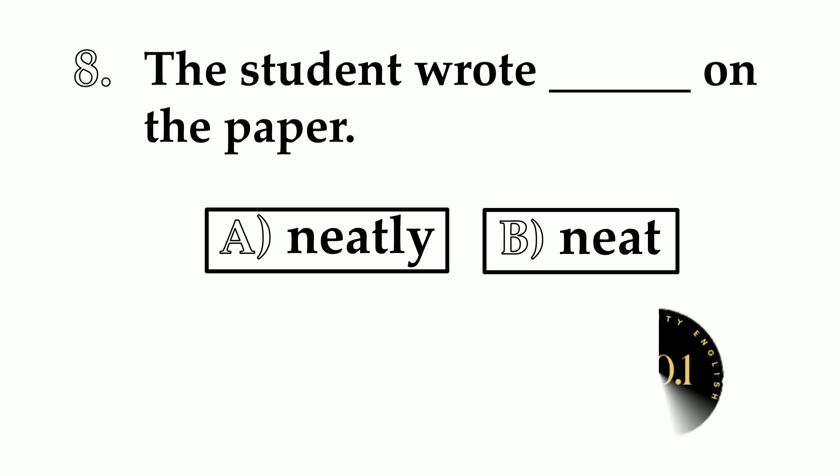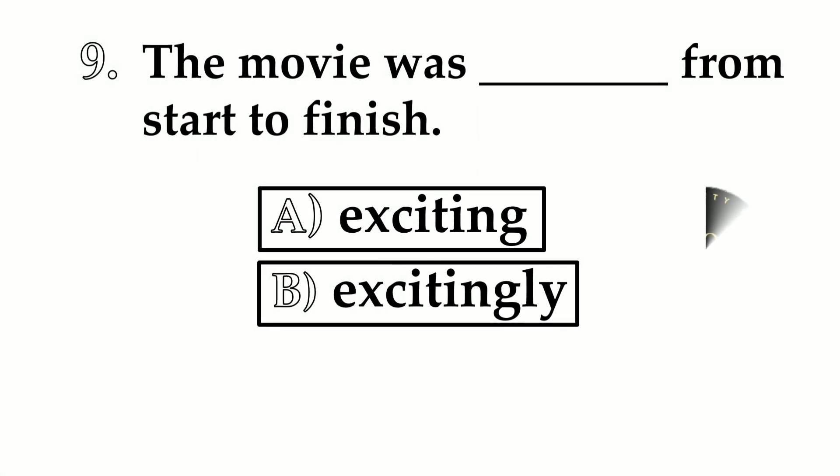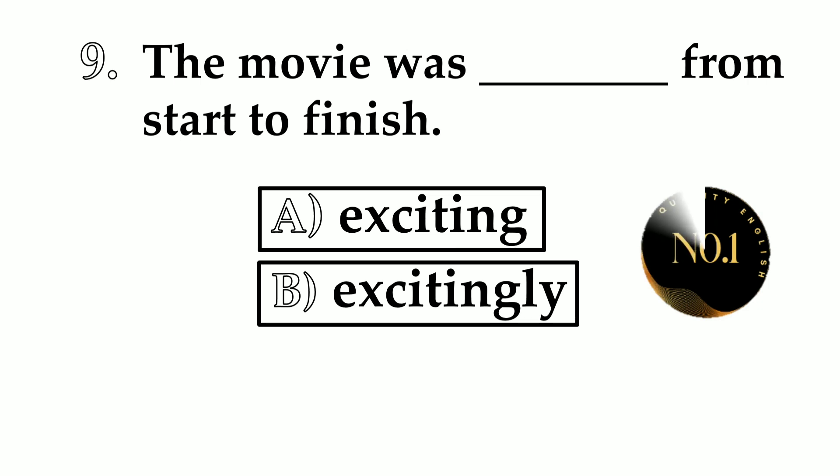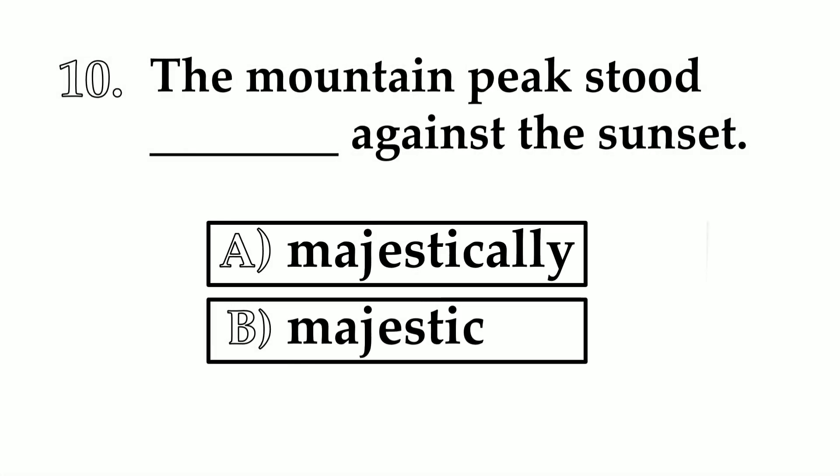Number 8. The student wrote ___ on the paper. A: neat. B: neatly. The answer is neatly — the student wrote neatly on the paper. Number 9. The movie was ___ from start to finish. A: exciting. B: excitingly. The answer is exciting — adjective.